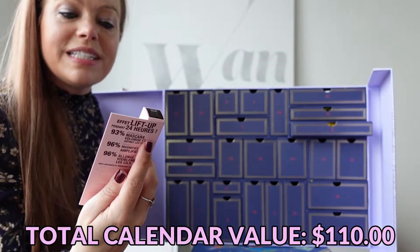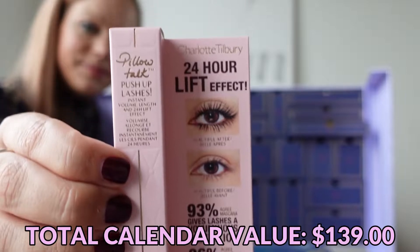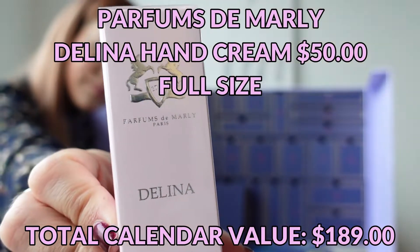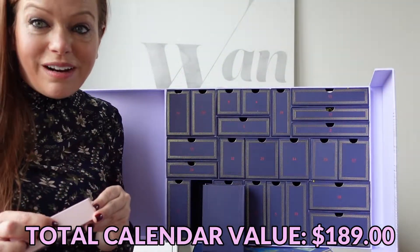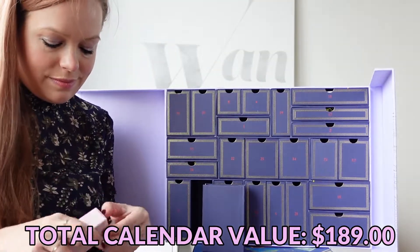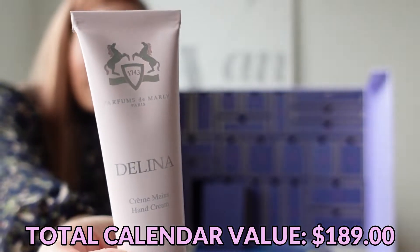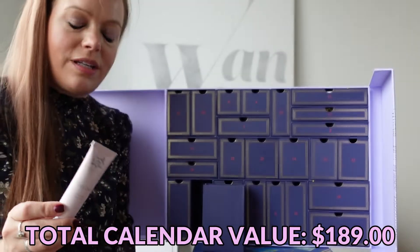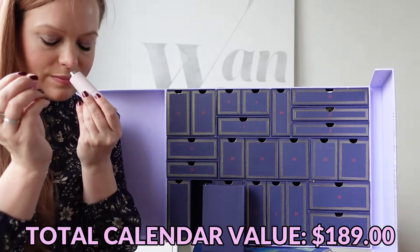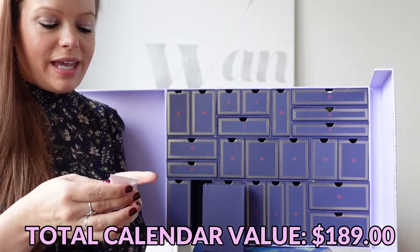Day number two is a Charlotte Tilbury Pillow Talk Push Up Lashes Mascara in black. Day number three is a Delina Hand Cream, very well packaged — in an outer cellophane package and then in a box. I'm curious to smell this because it is from a perfume house. It has a very light scent, definitely a perfume-y scent, but very light. That's beautiful.